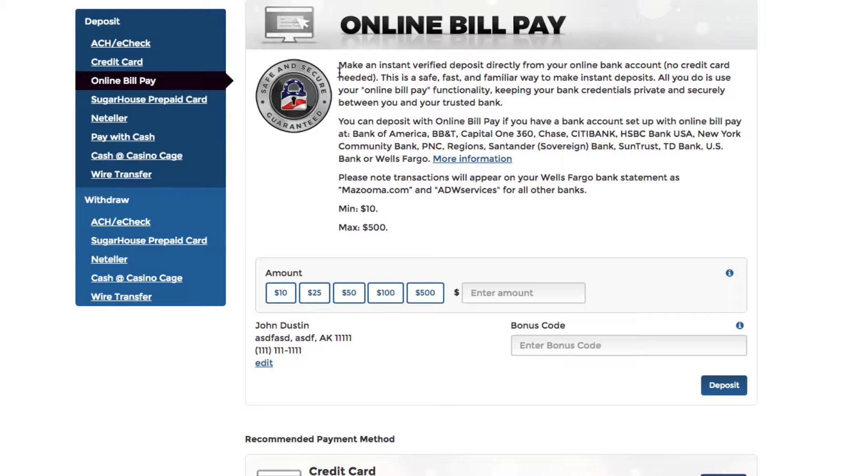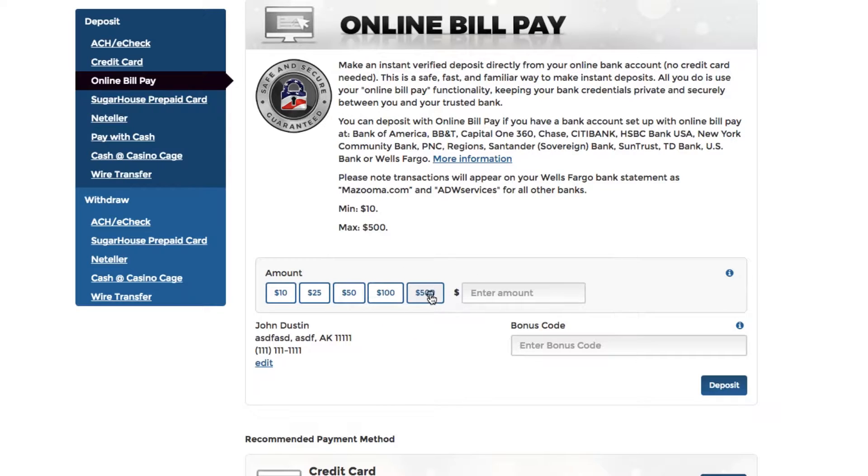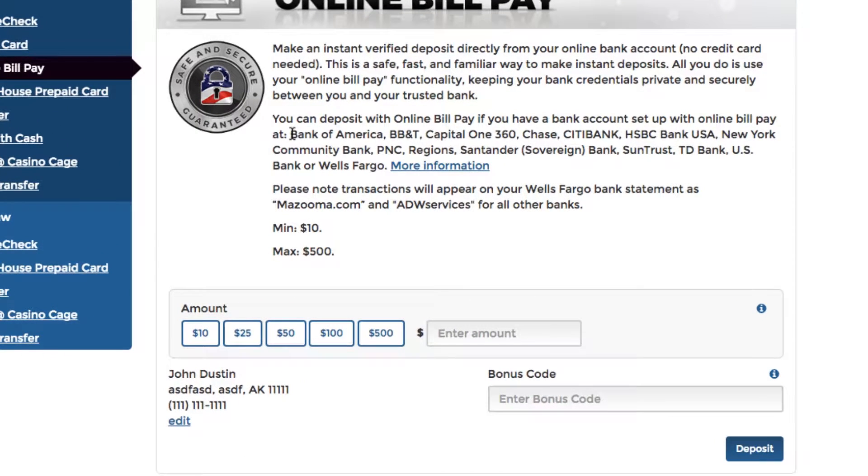If you have online bill pay activated, just enter the amount you'd like to deposit and follow the instructions. Our online bill pay deposit method will facilitate the deposit with one of the banks available and listed here.